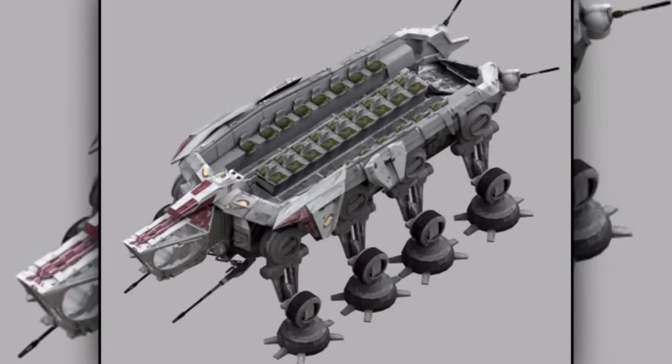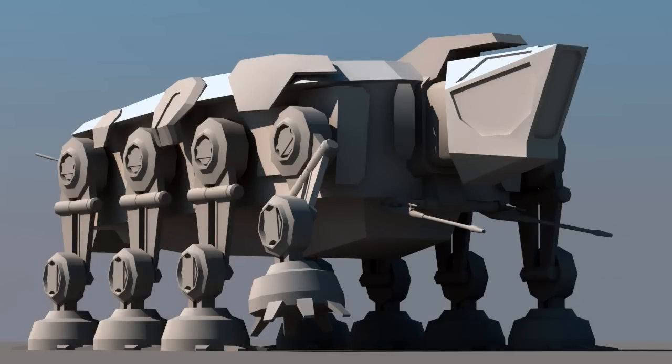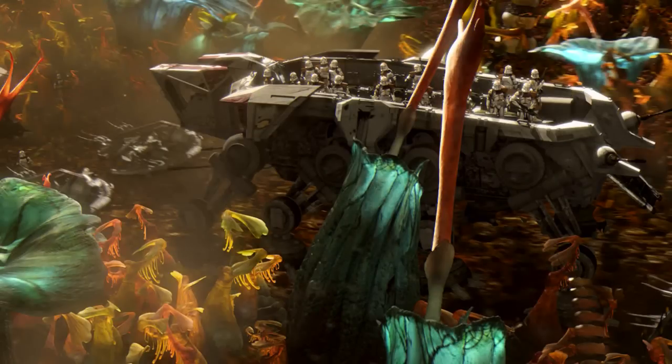Third are the all-terrain open transports, also known as the AT-OTs. They were heavily armored eight-legged walkers that were used to transport troops and military cargo. They were capable of carrying up to 34 troops.